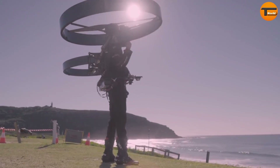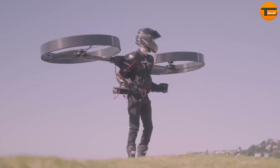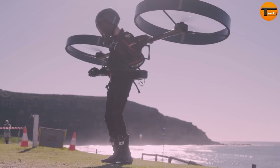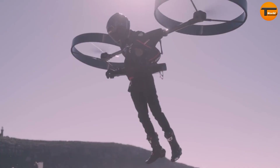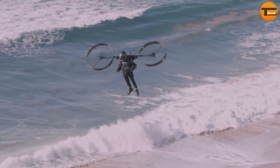The Copter Pack is an innovative electric helicopter designed for one person, developed by an Australian company of the same name. This futuristic backpack helicopter aims to change how we think about personal transportation. Currently still in development, the Copter Pack features a lightweight frame made from carbon fiber honeycomb, making it easy to maneuver and potentially comfortable to wear.